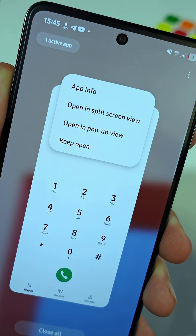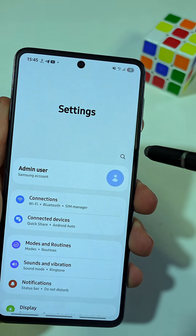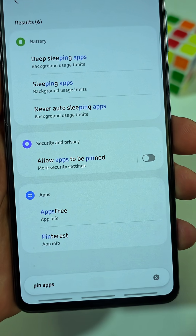But if you don't have this option on your phone, you just need to turn it on by going to Settings, then search for Pin apps. Do you see the one under Security and Privacy? Just go ahead and turn it on.